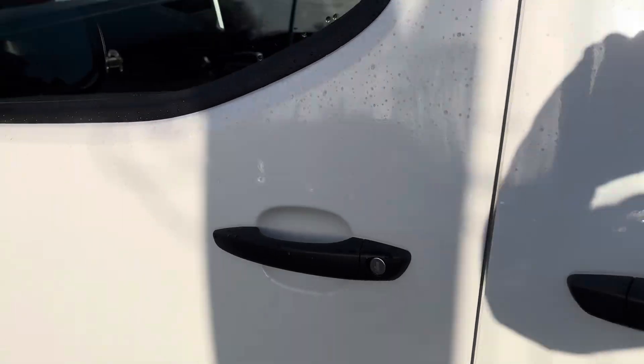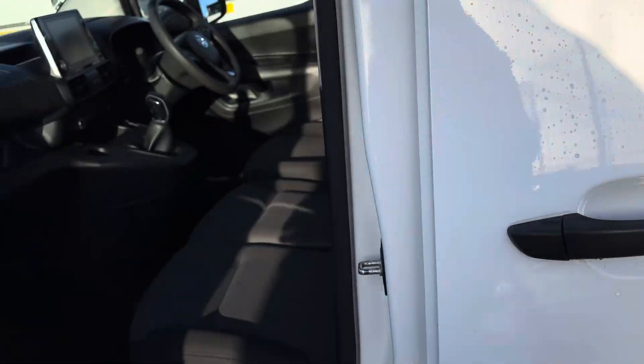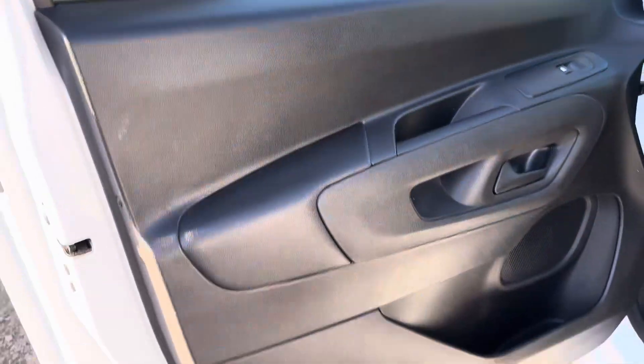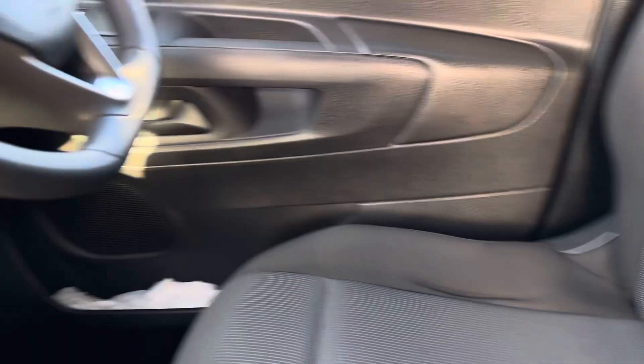Take you in through the side loading door — there's the bulkhead, all good. No signs of any wear or tear or damage on the vehicle. Passenger side, there's your door card, electric window. They're in beautiful condition.